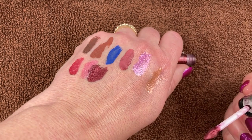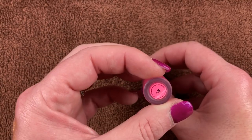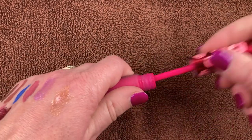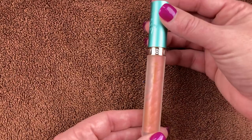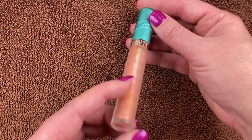Here's a little lippy from Lime Crime that Steph sent to me, in shade number 18. I love this — beautiful, bright bubblegum pink lipstick. Look how bright and beautiful that is.